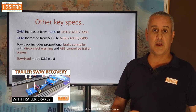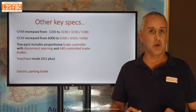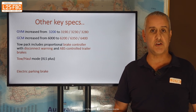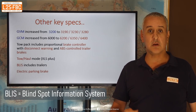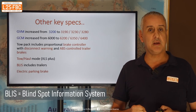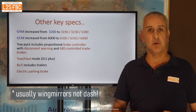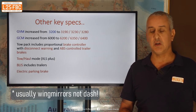There is a tow haul mode from the XLS onwards. All that does is change gear shift points — it doesn't really do anything else, but it's nice to have. Blind spot monitoring now includes trailers if you set it up correctly, so that warning light will now alert you if someone is coming into your trailer's blind spot, which is potentially useful.